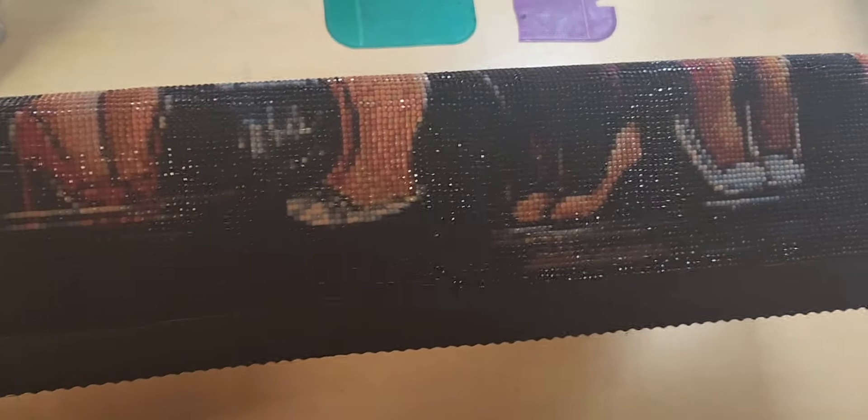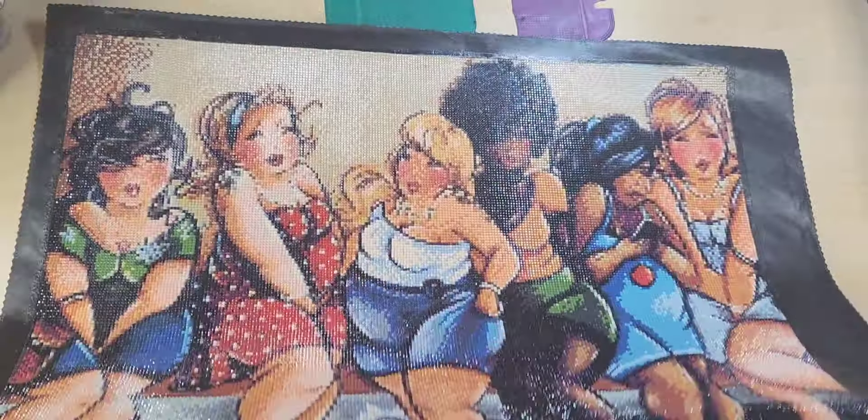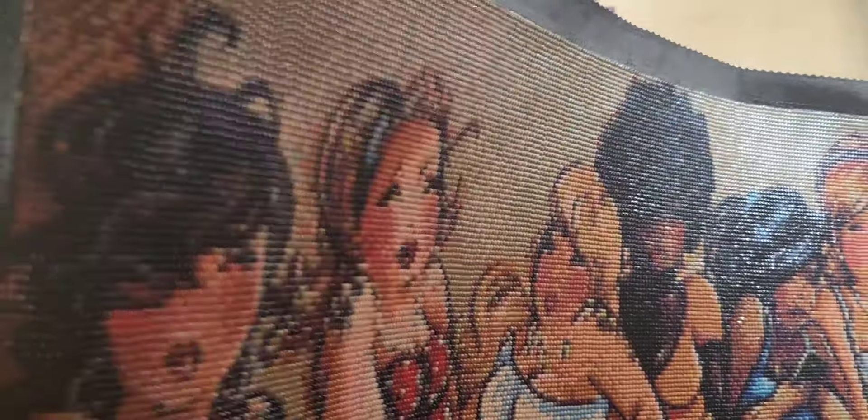EverMoment I consider a Budget Plus vendor. They're not as inexpensive as the usual budget sites, but they're not as expensive as the usual premium sites. I rate this a Budget Plus at $40 plus for this canvas. With EverMoment and many of the shops on AliExpress, you get to pick what drill shape you want as well as the size. I could have gotten this bigger or smaller.